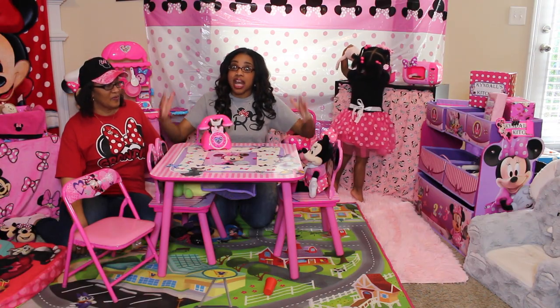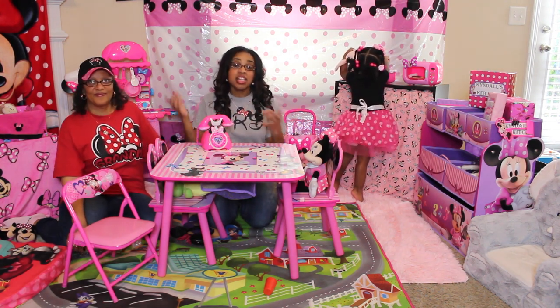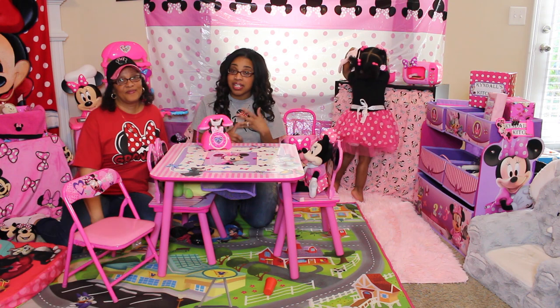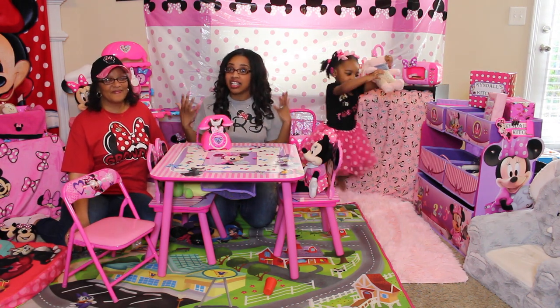Now I didn't get all these items at one time. I slowly got them over the course of a few months, such as Black Friday, Christmas, and luckily her birthday is two weeks after Christmas so she gets a lot of gifts.